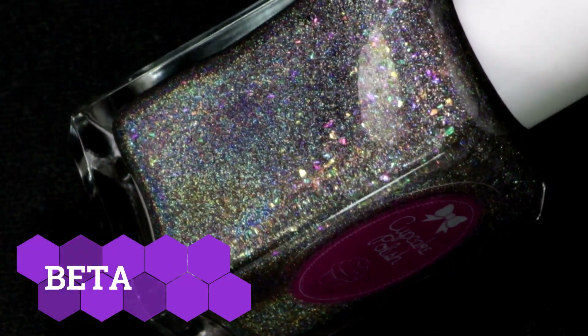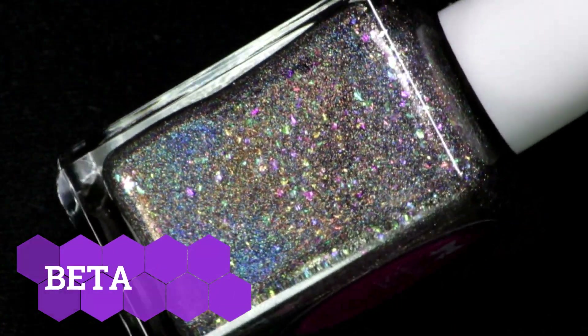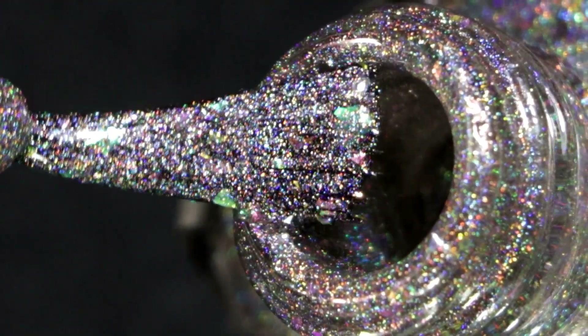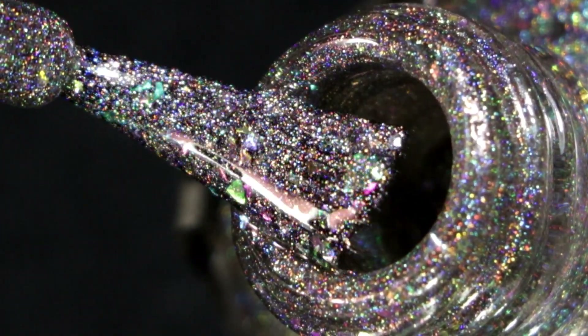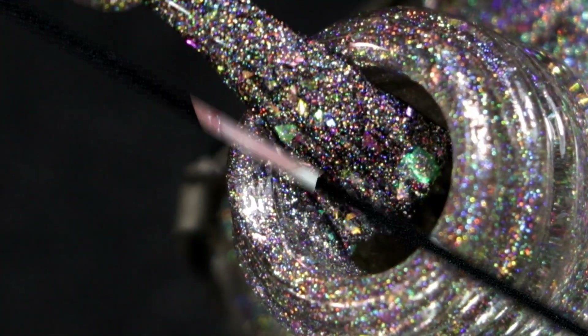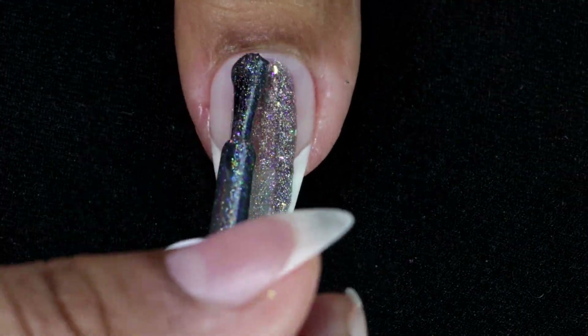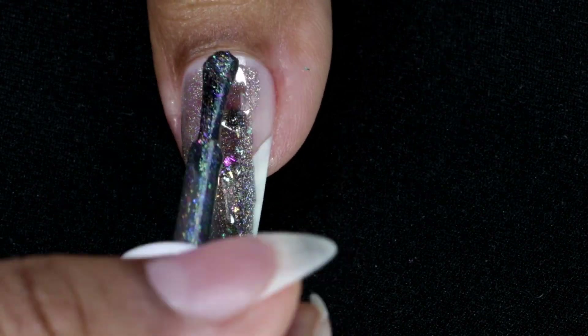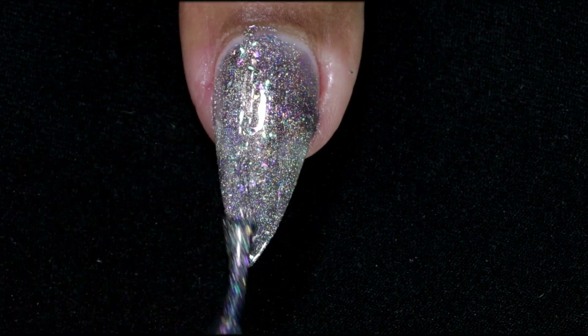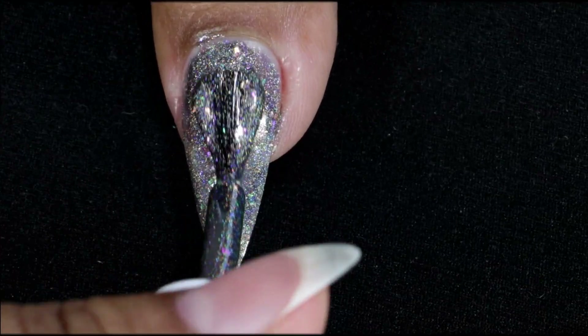The next one is one of my favorites — it's called Beta, and it's a gray linear holographic nail polish with a rainbow of shifty iridescent flakies. It's a beautiful color and actually very, very flashy and very holographic. Here goes my first coat — this one does look sheer on the first coat, but it gave me full coverage in just two coats.